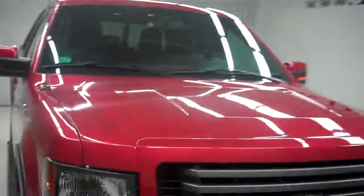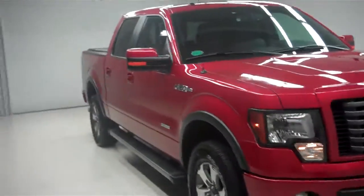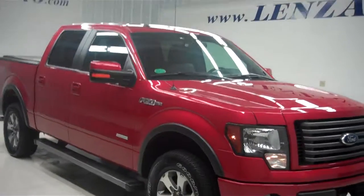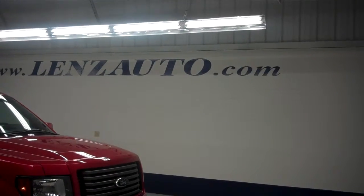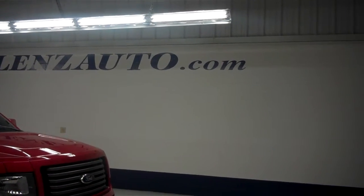For more pictures of this 2012 Ford F-150, or the 400 vehicles we have in stock here at Lenz Truck Center, please visit our website at www.LenzAuto.com.